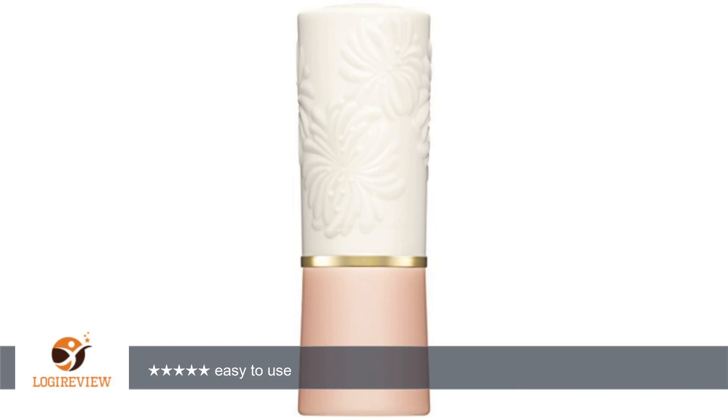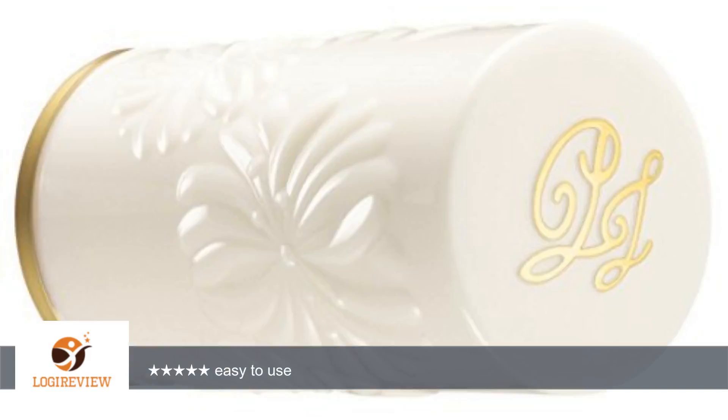A customer wrote: So elegant. Easy to use. Get many compliments on this case. Like old glamour cases from back in the day. Easy to refill. Would like a couple more but can always just switch out colors, so don't really have to have more than one.